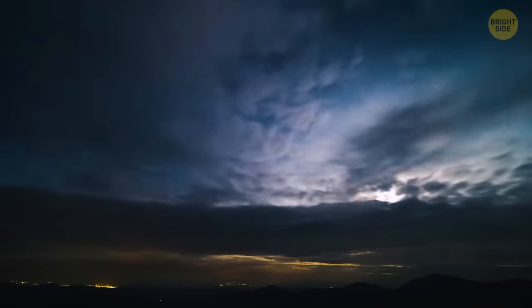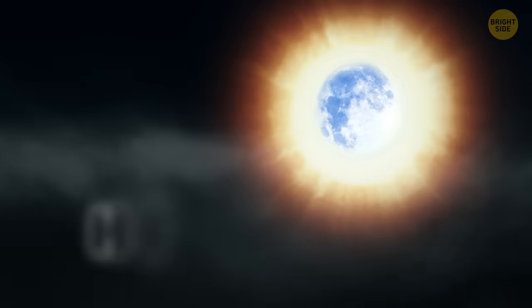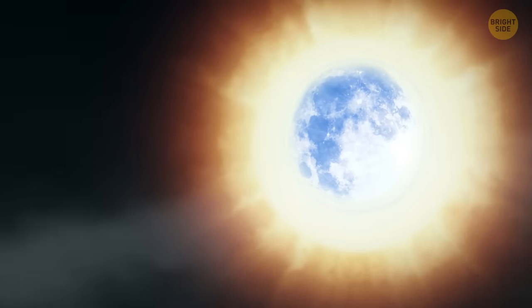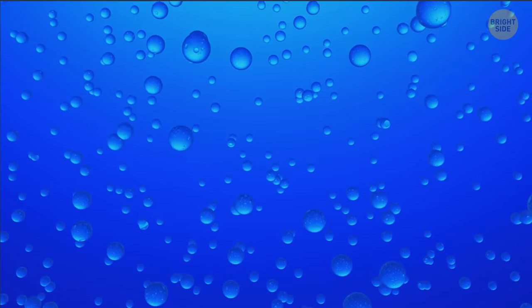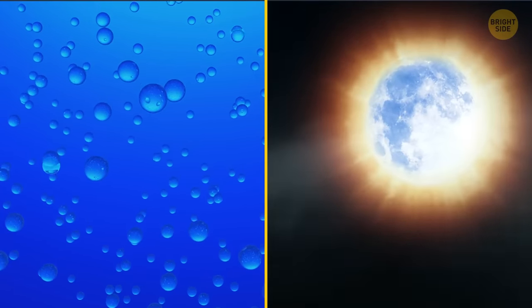If the weather is quite warm and the clouds are closer to the ground, you might see a similar phenomenon. A corona is much smaller than a halo, but much more colorful. The bluish-white disk on the inside turns brownish-red on the outside. Unlike a halo, the corona is made of water droplets. The smaller these drops are, the larger the corona will be.